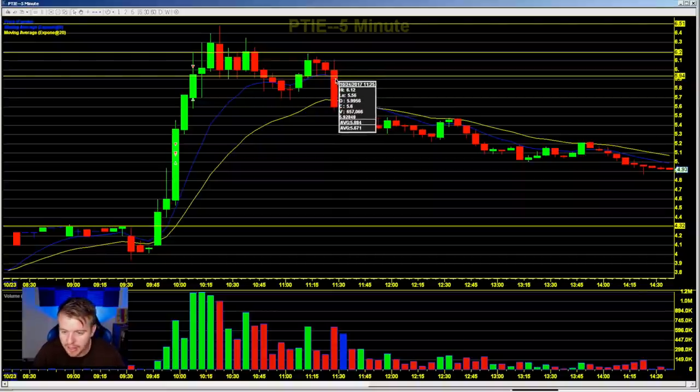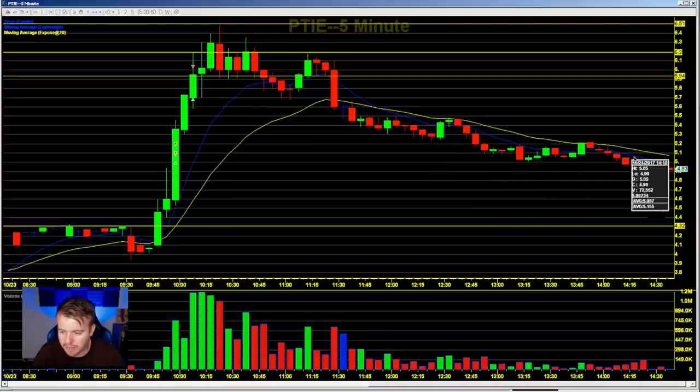We got this big crash from the $6.12 area down to $5.56 — almost a 60-cent move on one five-minute candle. You can see it start to sell off, selling off, just riding the 9 EMA and 20 EMA lower. Now it's down there to $4.93, $4.86.